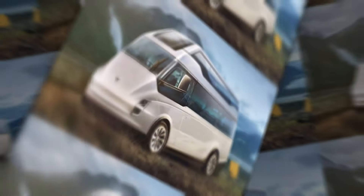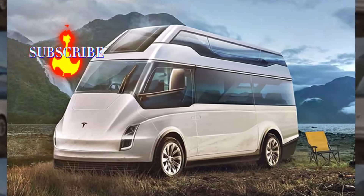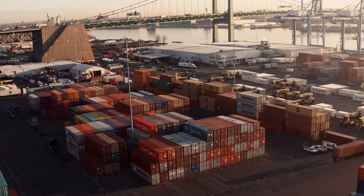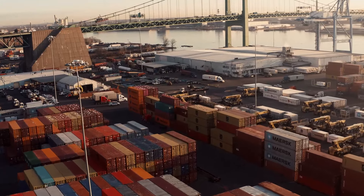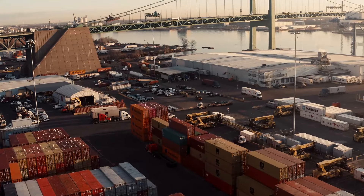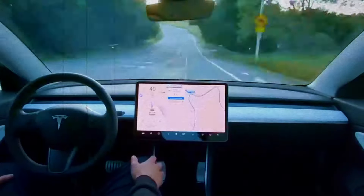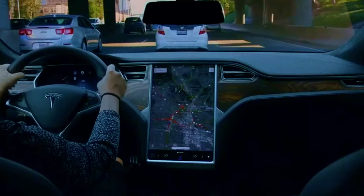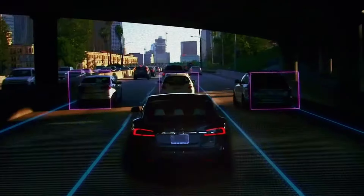Now, let's talk about the interior. We're expecting Tesla to offer different configurations to suit various needs — whether you need seats for passengers or space for cargo, they've got you covered. And knowing Tesla, we can expect top-notch materials and a cutting-edge entertainment system. But perhaps the most exciting feature is the potential for full self-driving capabilities. Imagine being able to relax or get work done while your van navigates through traffic — it's not just convenient, it's a game-changer for road safety.